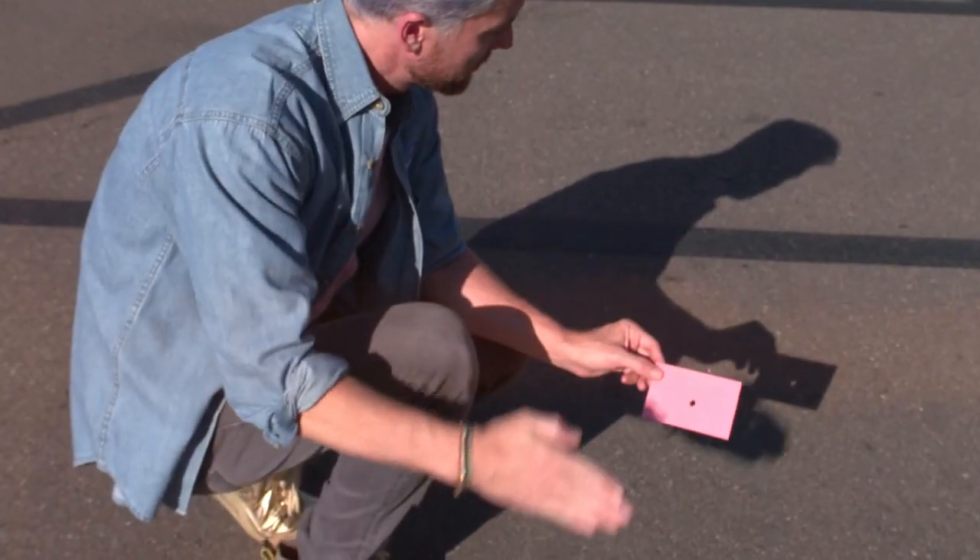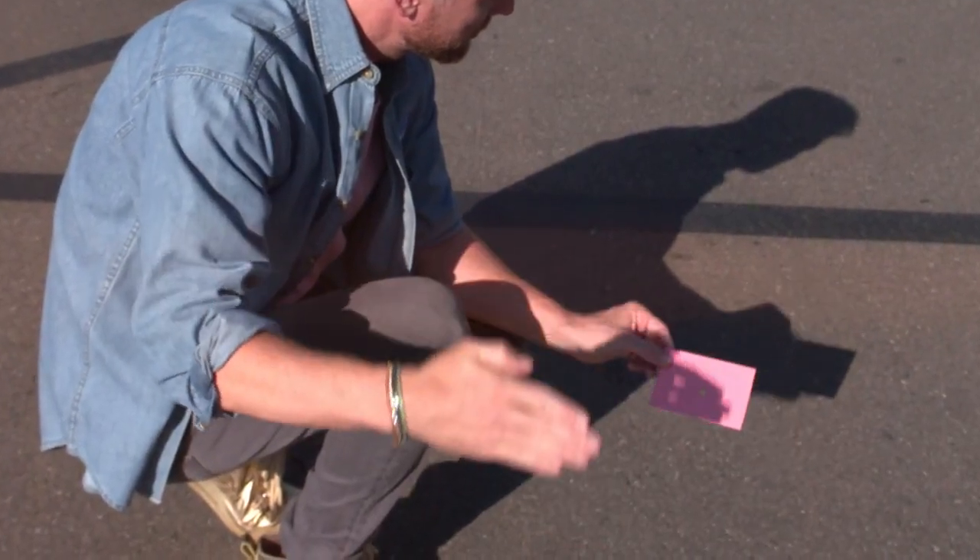If you don't have eclipse glasses you can use an indirect viewing method like a pinhole projector. You can make one of these with something as simple as an index card with a hole, or a colander, or even your hands. With the Sun at your back you can safely project an image of the Sun through the hole onto a nearby surface like the ground.